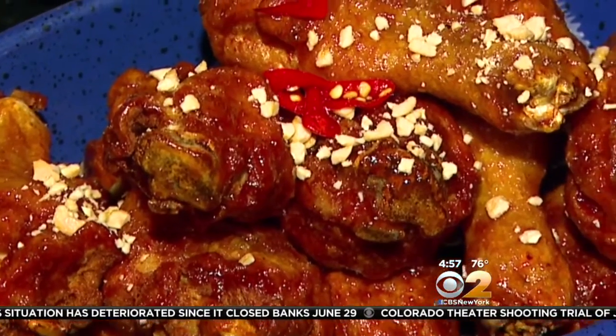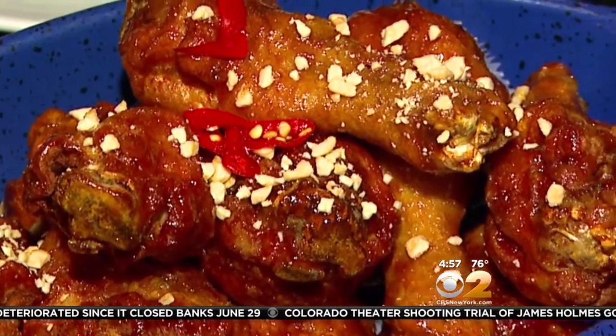But it's the chicken that takes center stage here — free range, all natural, and brined for 12 hours. A lot of flavors going on. And after you bite into that, it just keeps going.